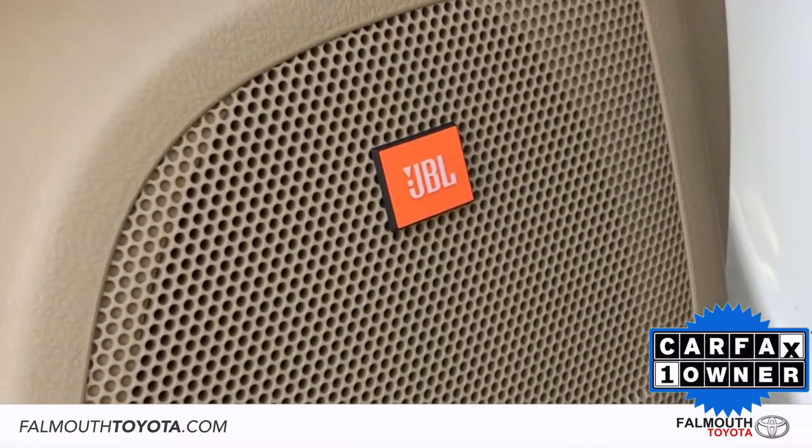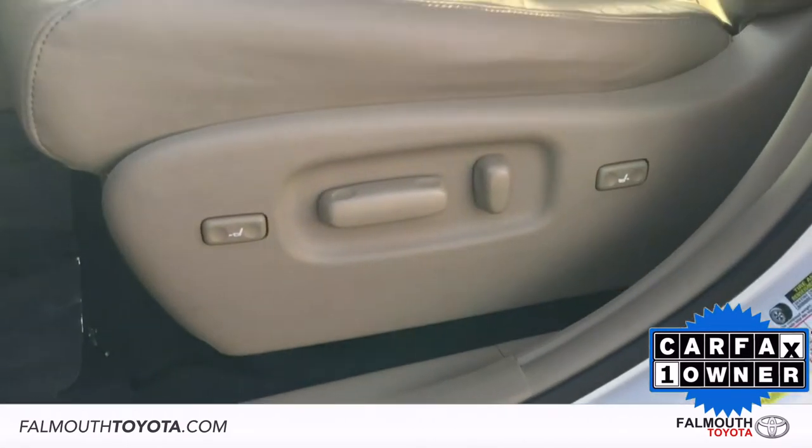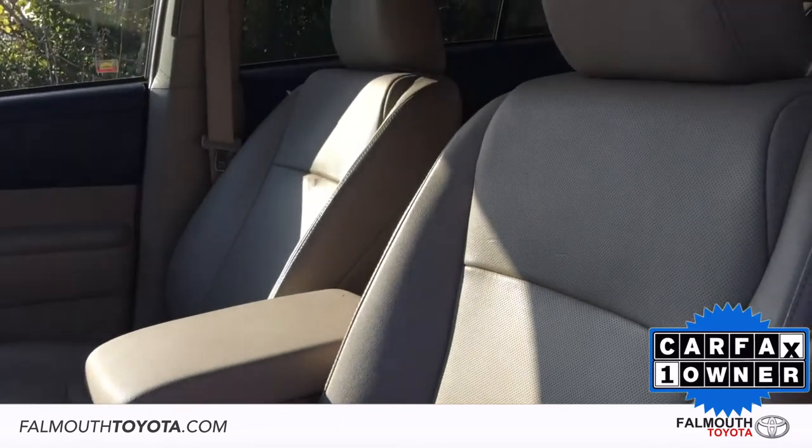The JBL sound system boosts your music experience, and the leather-heated front seats with power driver seat includes power thigh and lumbar support.